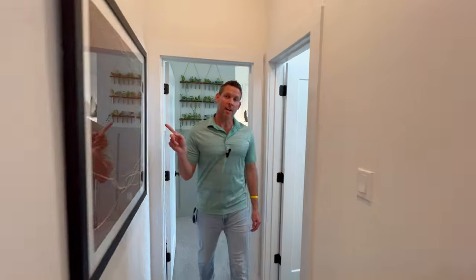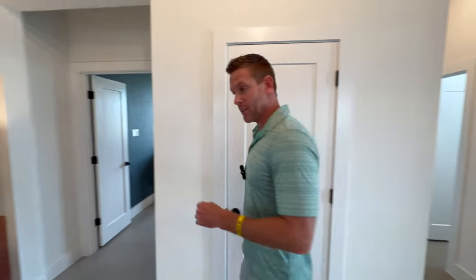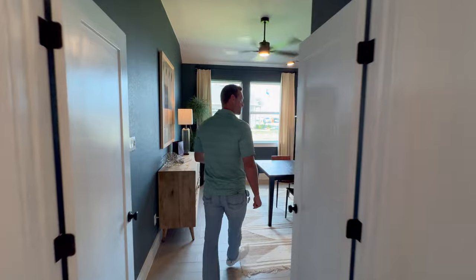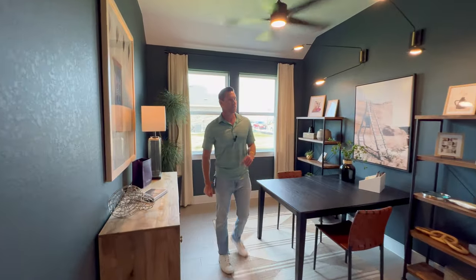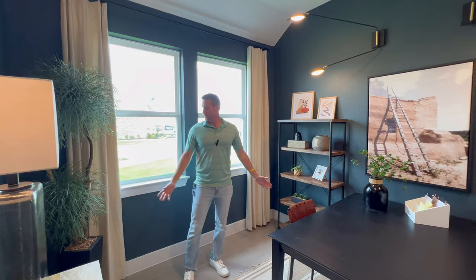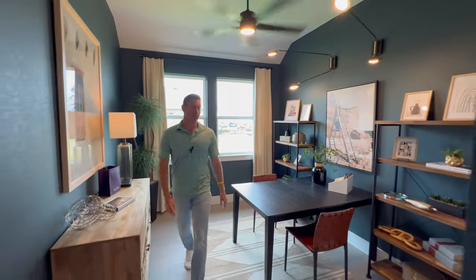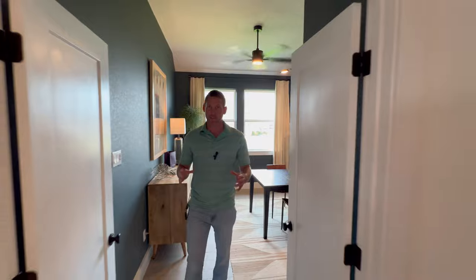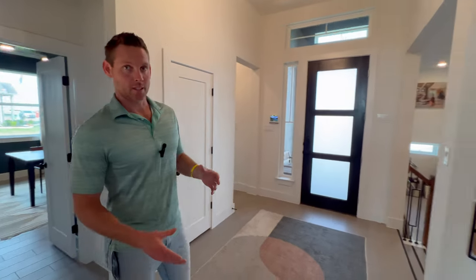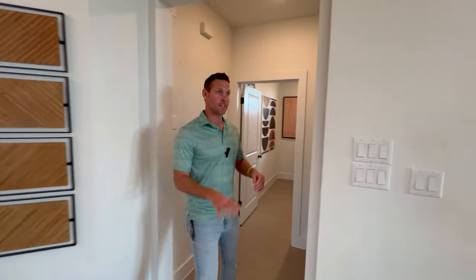Right over here you're going to have your study or office, however you'd like to use it. You have some storage here — I know everyone's always wanting more storage, and this house does have a lot of it. There's a closet as well, so you can have this as a bedroom if you'd like. It's a very good sized home. You can have all the bedrooms that you need, but the key question is whether they have the right amount of space — and these are very nicely sized.